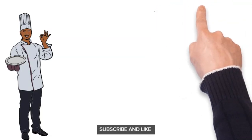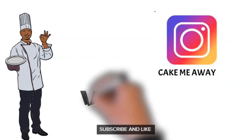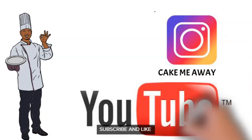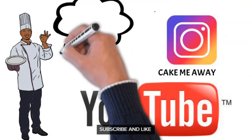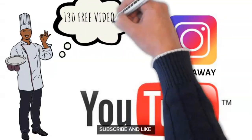I hope you guys enjoyed this video! If you want to see more of me, follow me on Instagram at double underscore kickmeaway and subscribe to this YouTube channel — kickmeaway. I have more than 130 free YouTube videos for you guys here. Thank you and I'll see you next time!